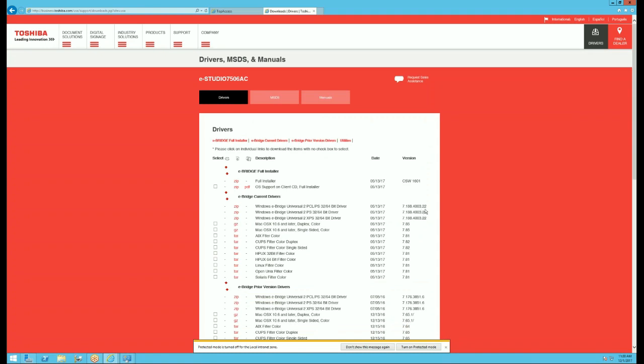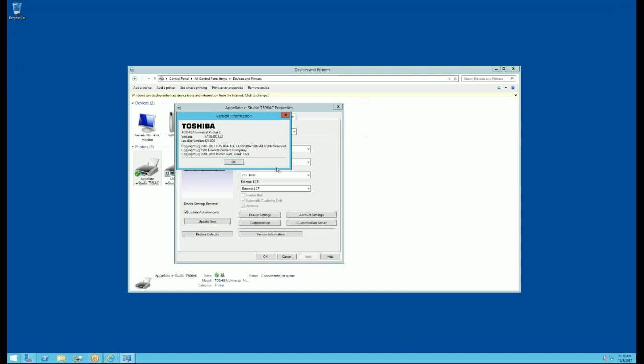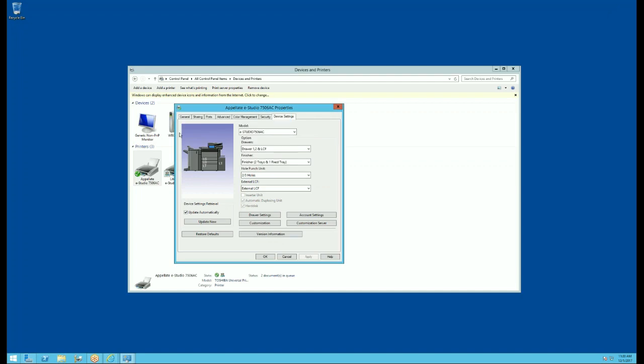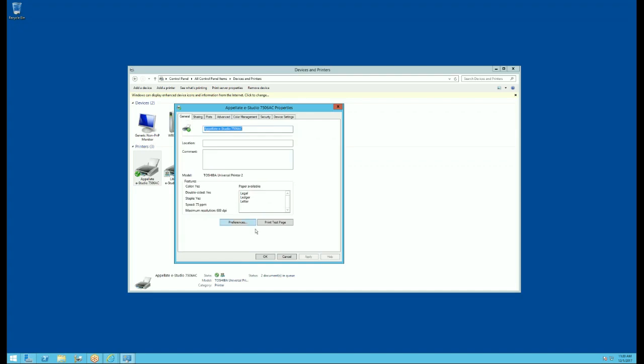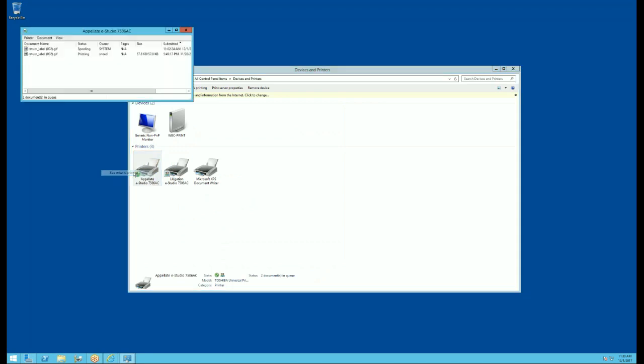It's up to the latest driver and the latest software on the machine. Let me try sending a test page, and what I can also do is clear some of the memory on the machine.